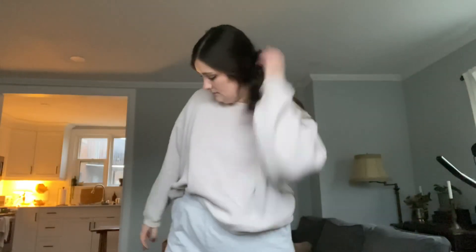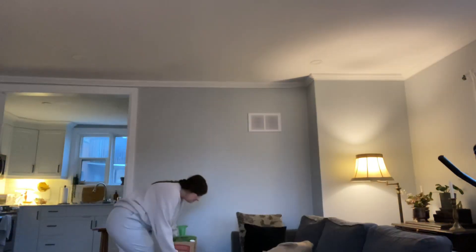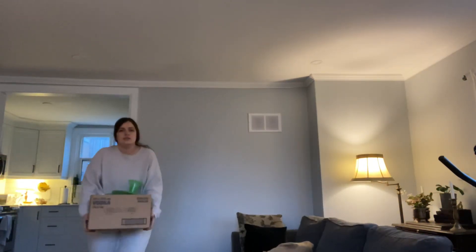Okay Google, turn on downstairs lights. Turn the right things on. Okay, let's unbox.